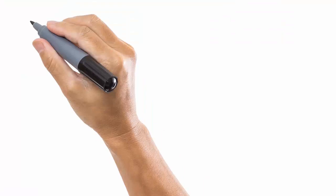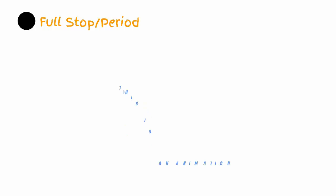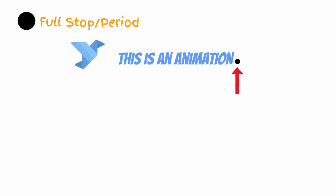We'll start with the period, or, as commonly known, the full stop. You need full stops to end sentences, which is pretty clear. A full stop basically tells the reader that a sentence or an idea has been completed. The example you're seeing here is a little meta, but it sounds cool anyway.